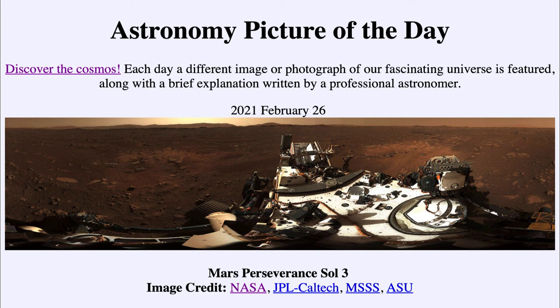So that was our picture of the day for February the 26th of 2021, titled Mars Perseverance Sol 3. We'll be back again tomorrow for the next picture. Until then, have a great day everyone, and I will see you in class.